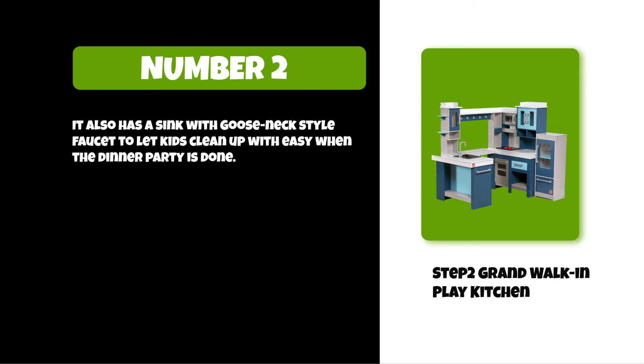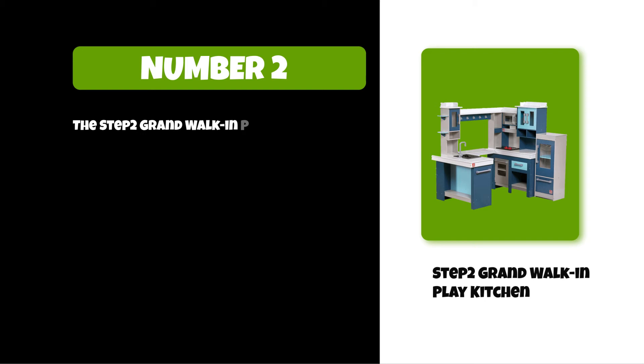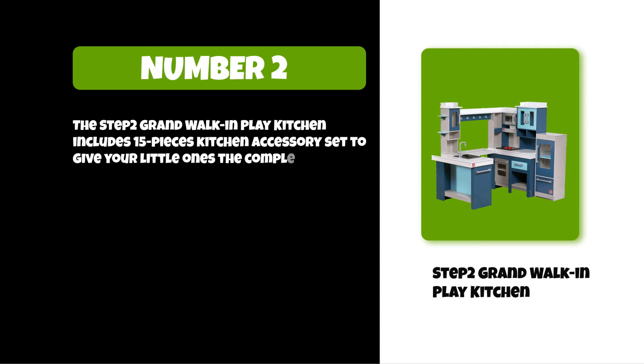Its extended breakfast bar provides added space for late morning risers to enjoy a warm cup of coffee. The Step2 Grand Walk-In Play Kitchen includes a 15-piece kitchen accessory set to give your little ones the complete kitchen experience.